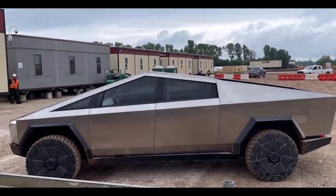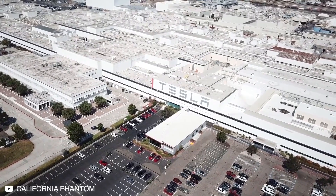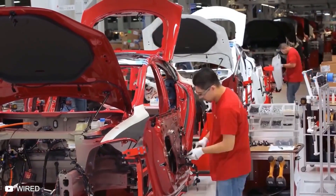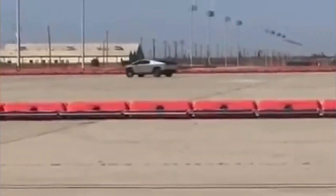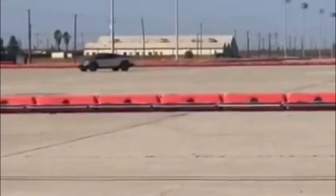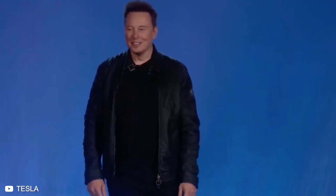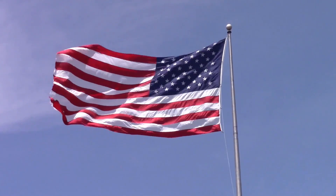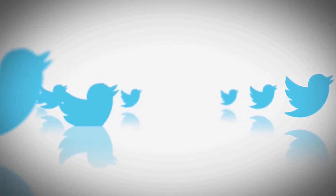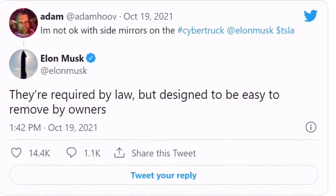Tesla has brought Cybertruck to several events at the Gigafactory in New York and Texas, but it can never be confirmed that there is more than one prototype being tested. Jesse Sandoval found a Cybertruck last week at Castle Airport in Central California, a few hours' drive from the Fremont factory. He posted a low-quality sighting video on the Tesla Cybertruck Facebook page. Due to the low resolution it is difficult to gather much information, but one thing is obvious: the vehicle has side-view mirrors. Previous Cybertruck sightings indicated the prototype did not have a rear-view mirror. Tesla has been pushing to allow cameras to replace rear-view mirrors to improve aerodynamic performance and efficiency, which is legal in Europe but hasn't been approved in the US yet. Elon Musk said that Tesla's Cybertruck will come with side mirrors but that they will be easily removable, tweeting in response to a user: "They're required by law, but designed to be easy to remove by owners."